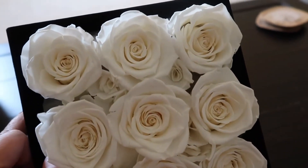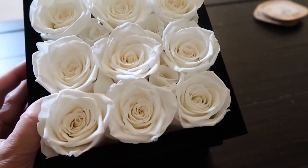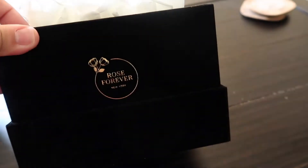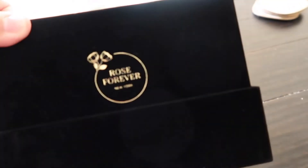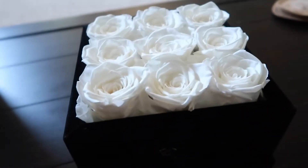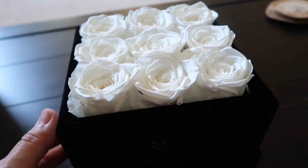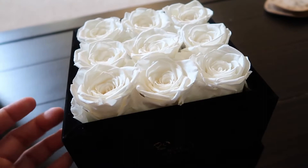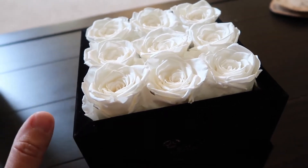These are actually real flowers but they've been preserved and they can last at least a year. It comes in this really pretty velvet box and it's from Rose Forever. This company, Rose Forever, is based out of New York and they specialize in these handcrafted eternity rose arrangements. It's made of 100% natural fresh flowers.